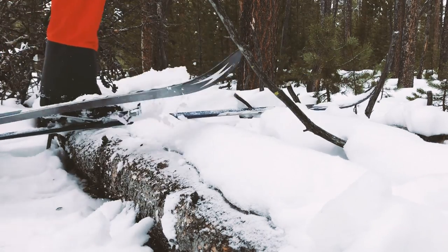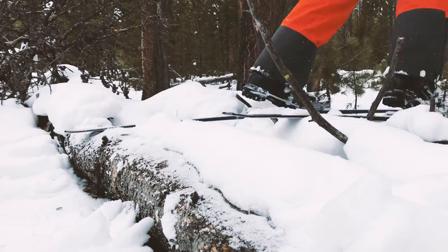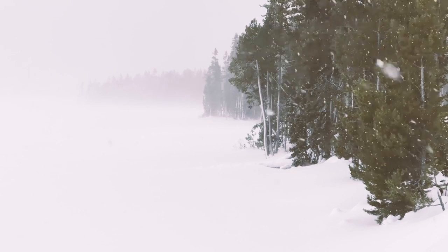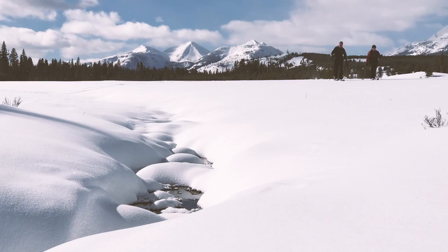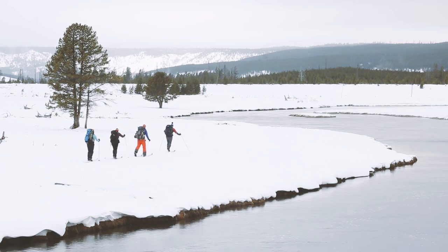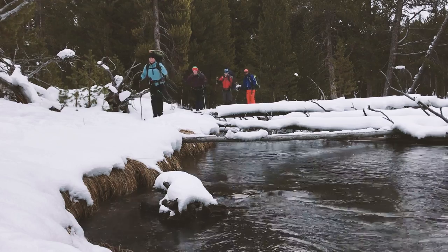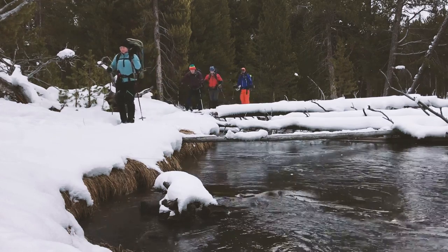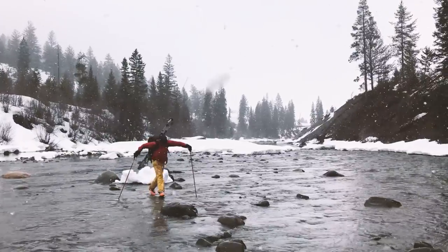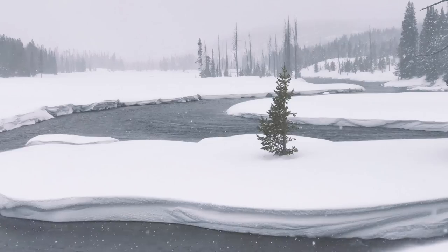If you plan on getting away from the road, here are some things to consider in addition to wildlife. Make sure you're comfortable navigating. Most trails aren't marked in winter and they may be difficult to follow, especially in a whiteout. There are a lot fewer people in the park during the winter, so be prepared to self-rescue if something happens. Skiing on rivers or lakes can seem quicker, but watch out for hazards like snow bridges, slush, and thin ice. You don't want to end up in the water when temperatures are below freezing.